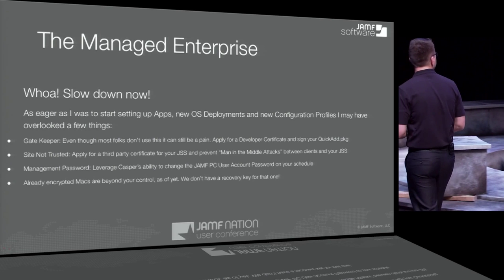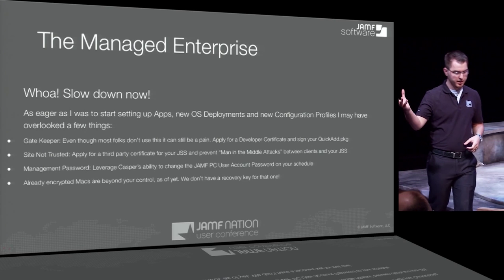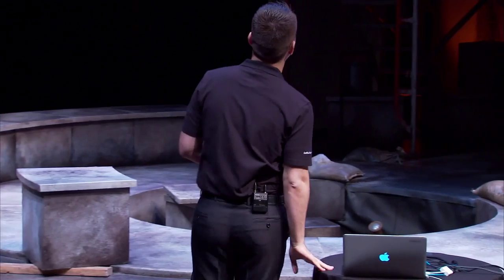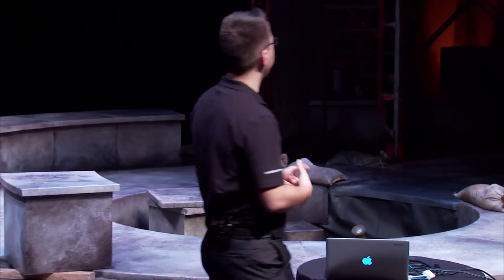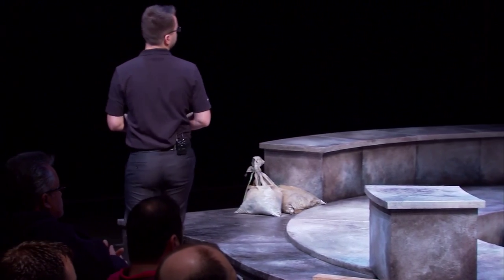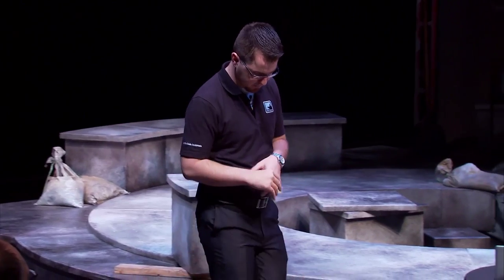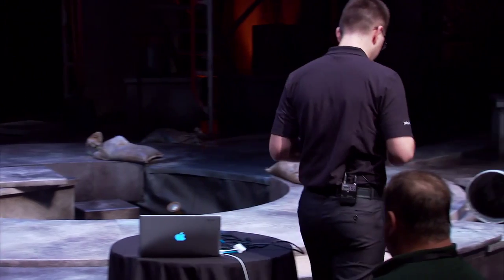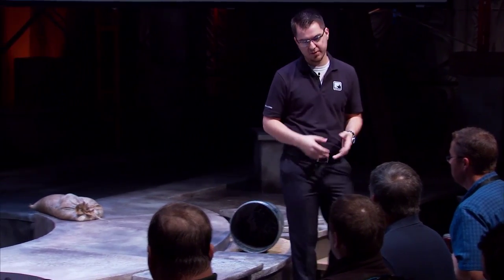We applied for a third-party certificate for JSS, which helps us prevent man-in-the-middle attacks compared to the self-signed cert used for the client-to-server connection. Management password: all of our machines have users as admins, and whenever Casper needs to make changes to a machine it creates a management account with a password. JSS has a great feature where you can change that management account password. You can set an X-character randomly generated password on each computer that's totally random, changes on whatever frequency you want, is different for each machine, and is hashed in the JSS database — so it's very secure, and none of your admins can access another user's machine with a known password.